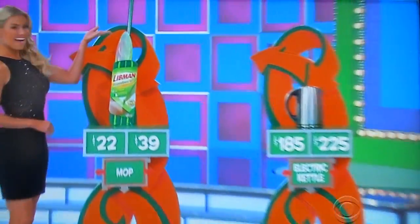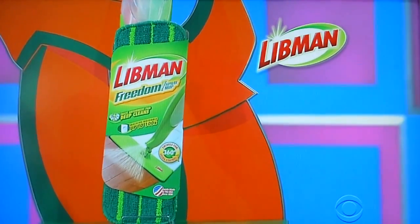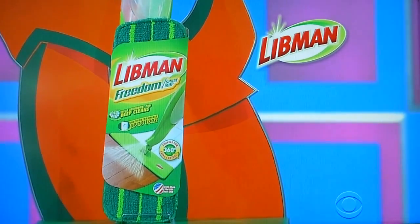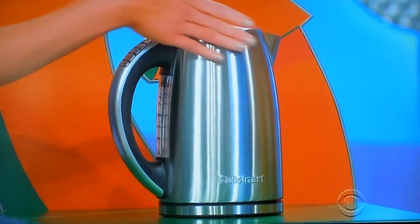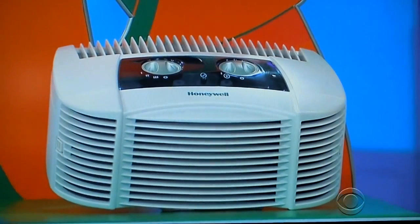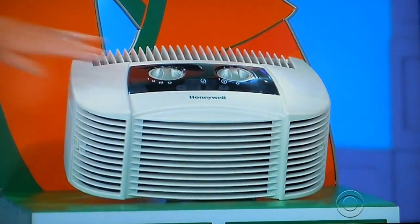First up, get serious about cleaning with the redesigned Libman Freedom Spray Mop. It has an angled head to clean corners, a super absorbent microfiber pad, and a removable and refillable tank. Second, this cordless electric kettle features a 30-minute keep-warm function. And finally, the odor lock technology on this air purifier removes common household odors.